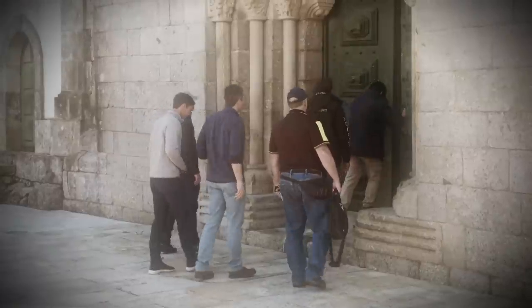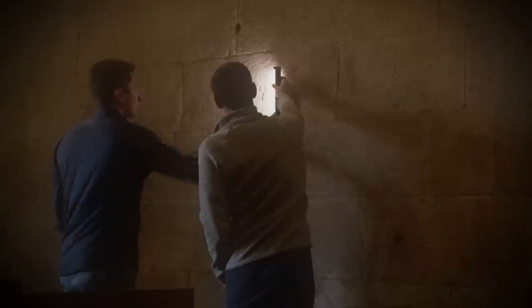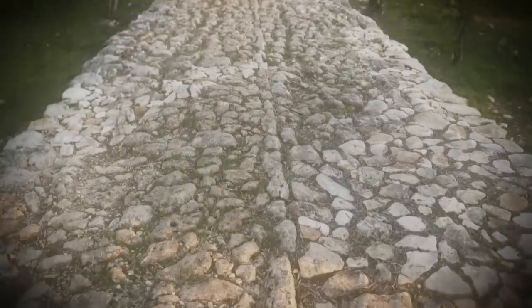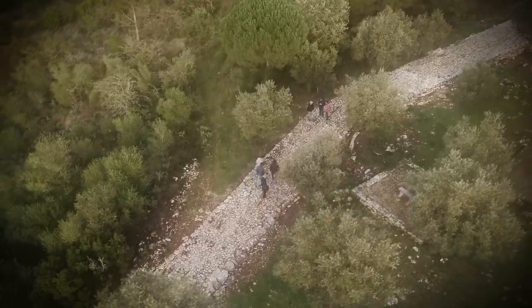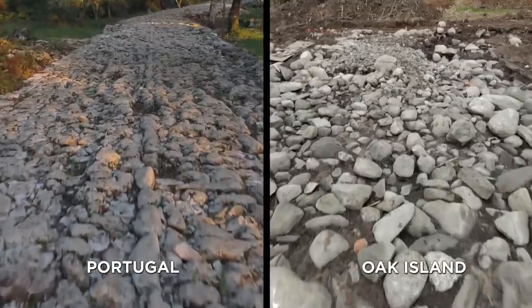Rick connects this to the team's earlier work: when they were in Portugal investigating the road found in the swamp, they saw an example of a Roman road. A flashback recaps that one year ago, Rick, Alex, and members of the team visited locations in Portugal where the Knights Templar established strongholds between the 12th and 16th centuries. They were shown carvings in Templar churches matching symbols found on Oak Island, and most compellingly, a cobblestone road dating back nearly 2,000 years to when the area was part of the Roman Empire — an exact match to the road unearthed in the Oak Island swamp in 2020, believed to date back at least 500 years and be of Portuguese origin.